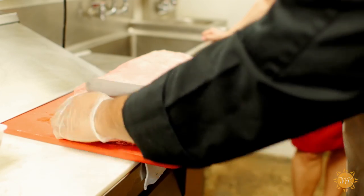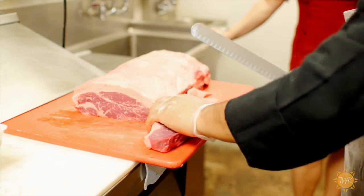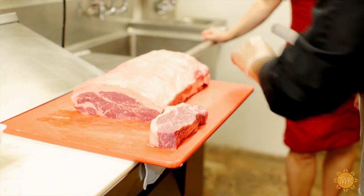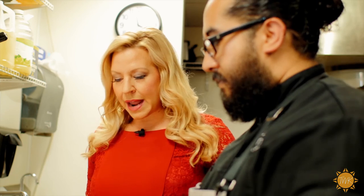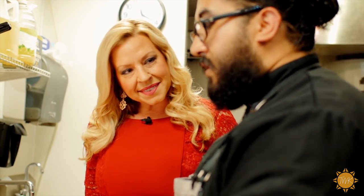Chef Osman, you do all of these steaks — you cut all of the fat off in-house here. Yes, we pretty much do all the steaks here from strip loins, ribeyes, and tenderloins. So now we're going to season this New York strip. The only seasonings we use here for the steaks is kosher salt and pepper, that way you get the full flavor of the meat.